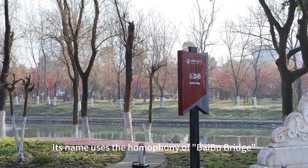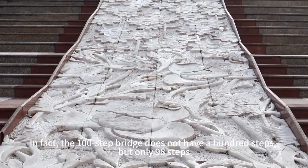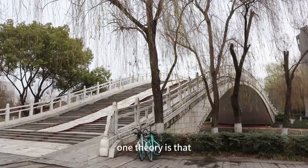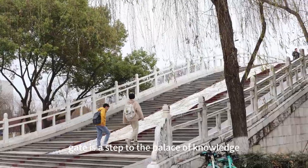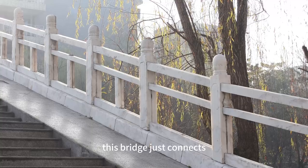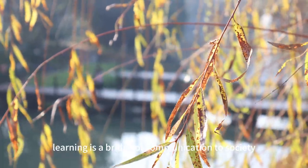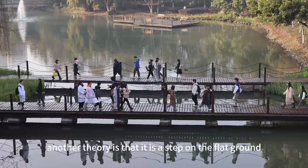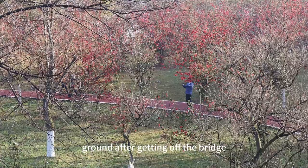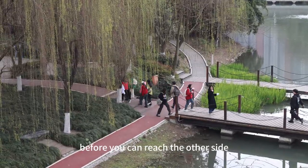Its name uses the homophony of Baidu Bridge and reflects the characteristics of traditional Chinese medicine. In fact, the Baidu Bridge does not have 100 steps, but only 98. This is meaningful. One theory is that entering the school gate is a step to the Palace of Knowledge, and leaving the school is a step towards society — this bridge connects the two steps of entering and leaving school, meaning that learning is a bridge of communication to society. Another theory is that there is one step on flat ground before the bridge and one step after, meaning you must be down to earth in everything and have a beginning and an end before you can reach the other side.